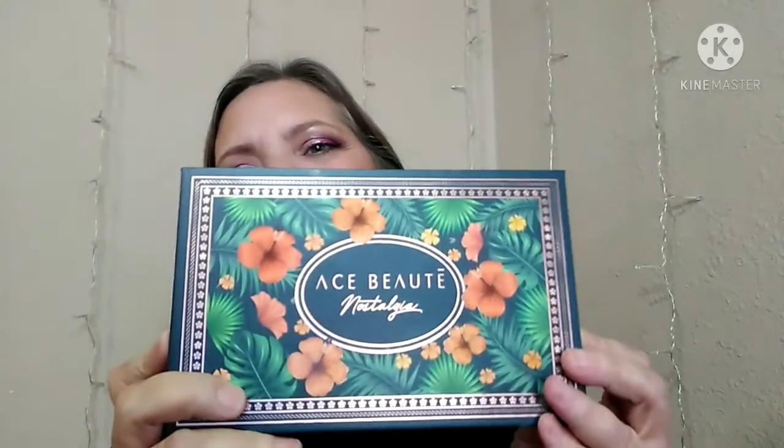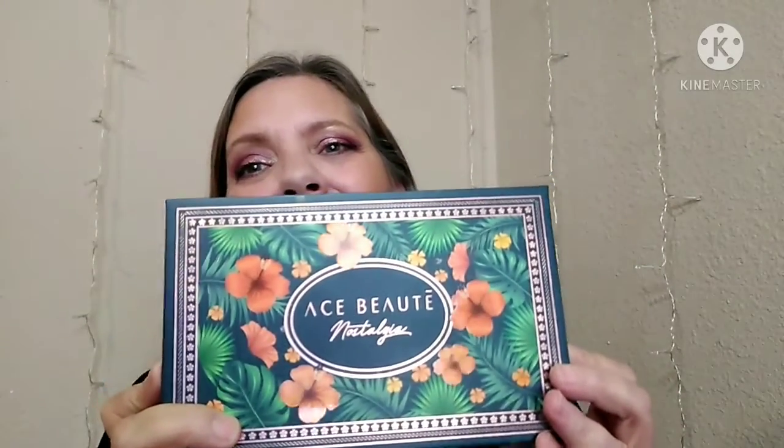Second, from the pop-up store — in my BoxyCharm I had received last month the brow bar because I used it today. I'm really trying to up that brow game; I'm not quite there yet but I'm hoping to get there. My partner told me to order this Ace Beauté Nostalgia palette. I know y'all have seen this all over YouTube and of course Instagram.